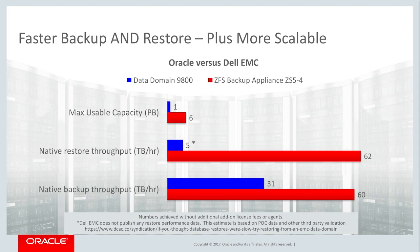In real-world customer tests, the ZFS Backup Appliance has demonstrated time and time again to deliver at least six times the performance of Dell EMC Data Domain at half the cost, all while eliminating that dedupe appliance sprawl and fragmentation of your data.